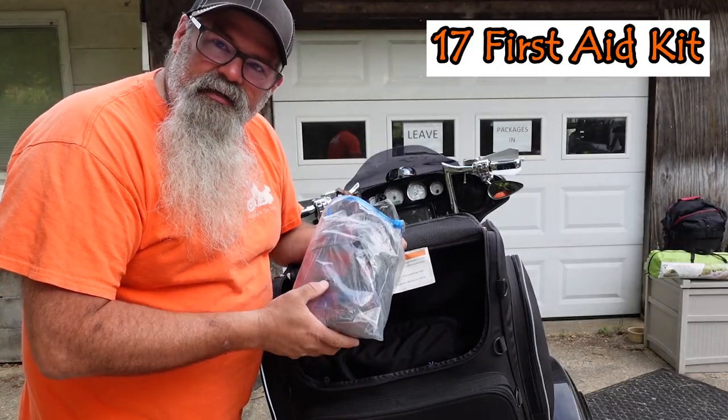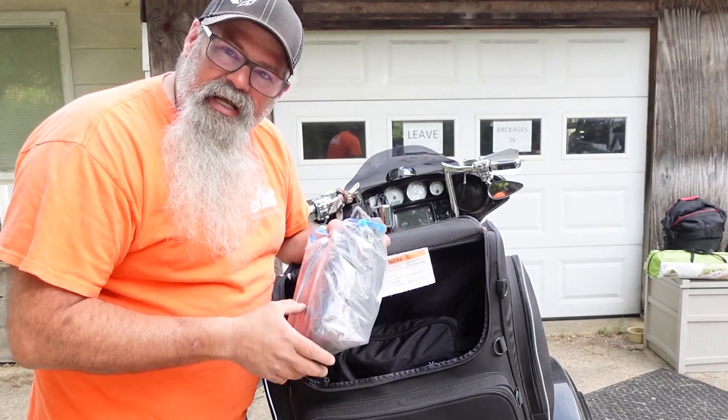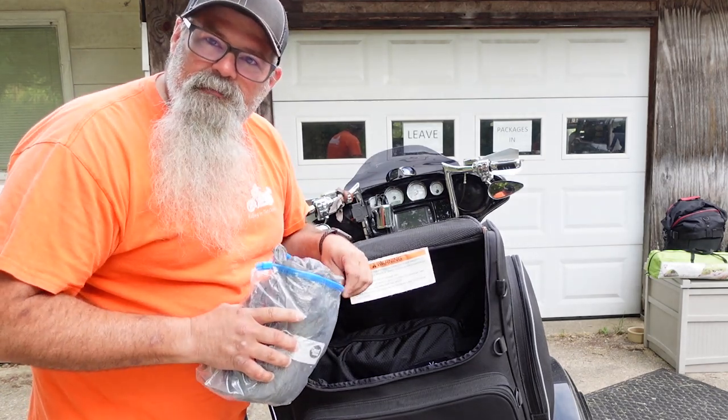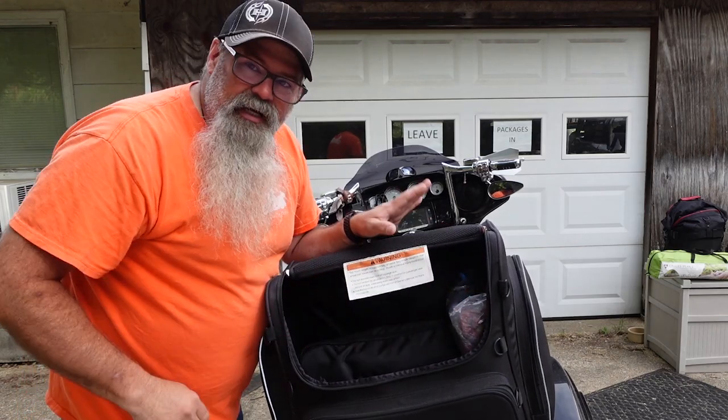My first aid kit — I have a whole video on my ultimate first aid kit for motorcycles. I keep it in plastic to help protect it should I ride through a rainstorm. You don't really want wet band-aids and gauze and pads getting ruined — stuff in there is not cheap.